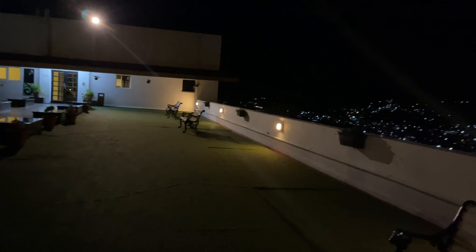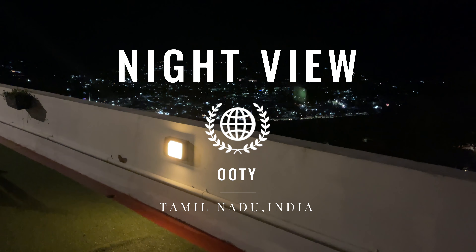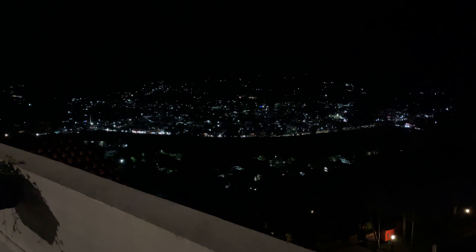Finally, we have a majestic night view of Ooty. It is super, and there is a complimentary breakfast included. Overall, it is a great value for money because the activity rates are low. If you go on weekdays, it will be very peaceful. If you like this video, please like, share and subscribe to our channel.